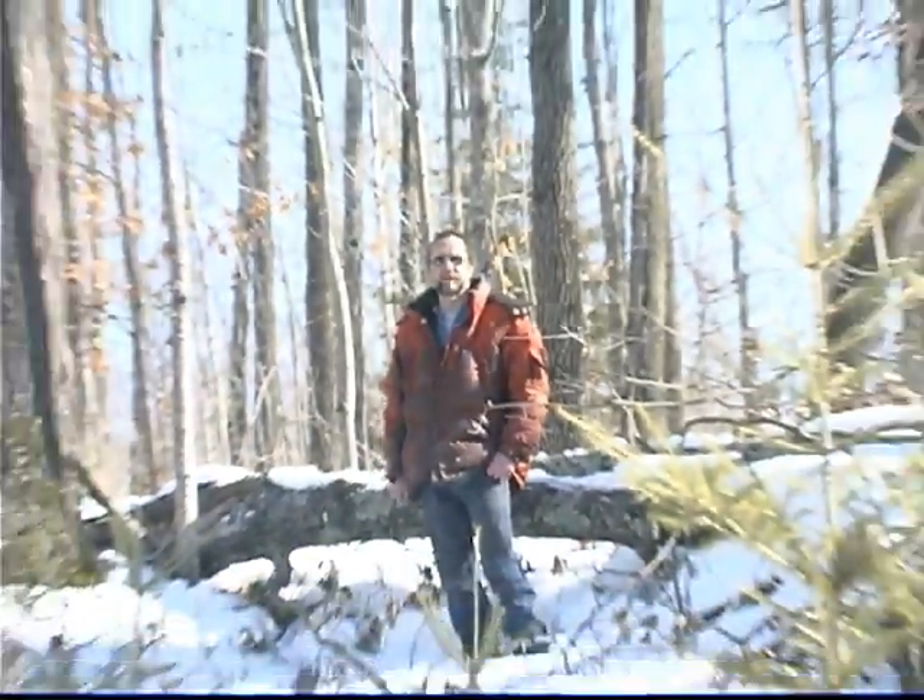Now we're going to go look at a few more dead trees. There are a few around here that the wind blew so hard they were uprooted, so we're going to show you some more fuel for the Energy Bootlegger.